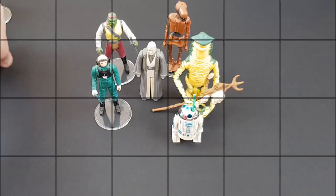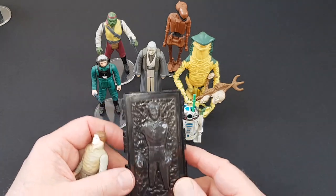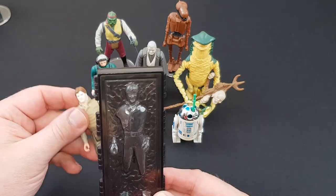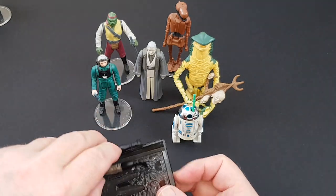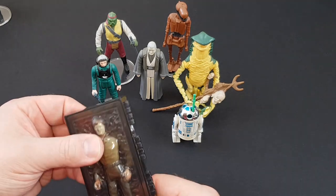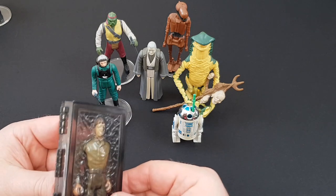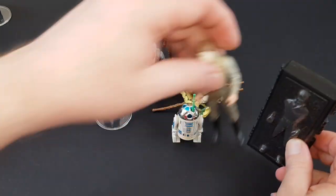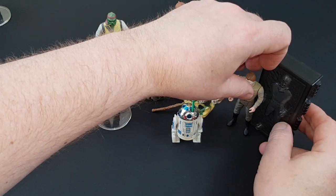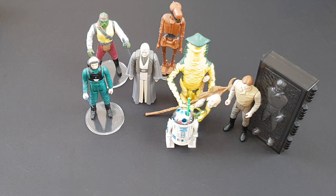Then we've got Han Solo in Carbonite. The famous scene with Han encased in carbonite in Jabba's throne room. The actual figure fits nicely into the back there — might save you a bit of space in your display case. Got a nice little figure there — the Han Solo.